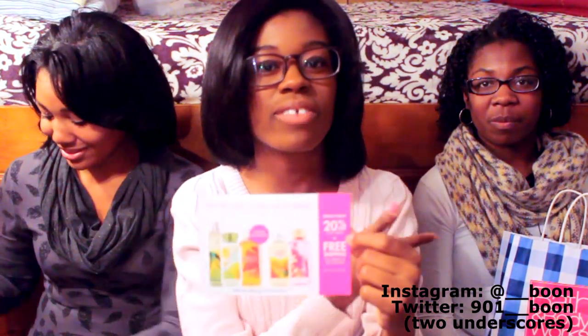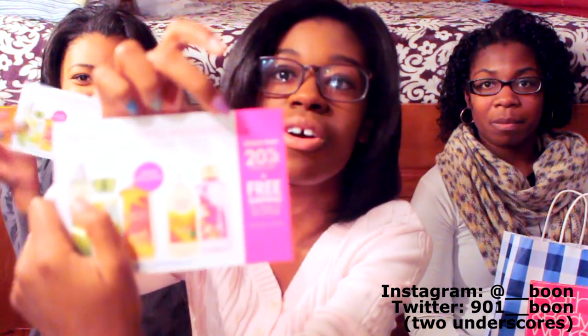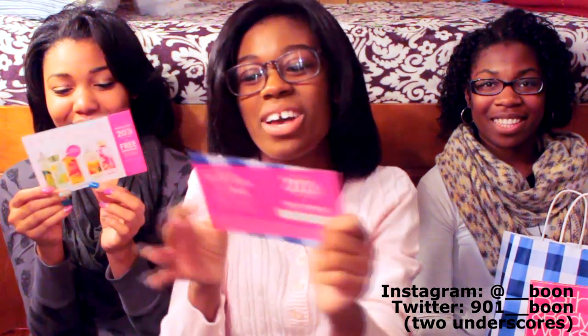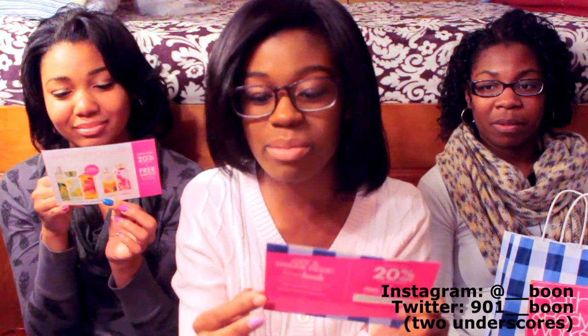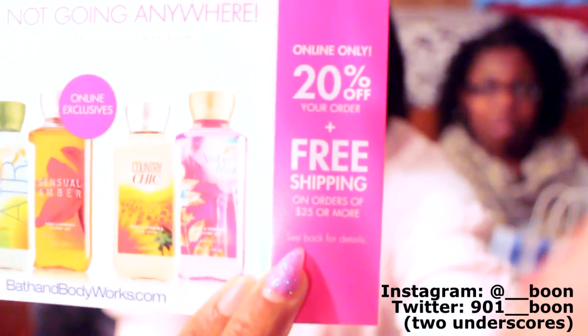She gave us three of these — because there were three of us — and this is a coupon. It's online only, so don't go up in the store. You get 20% off your order plus free shipping, but it's only on orders that are $25 or more. Read the fine print so you won't be disappointed.